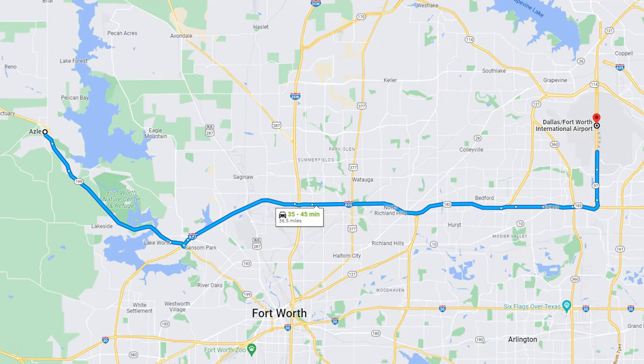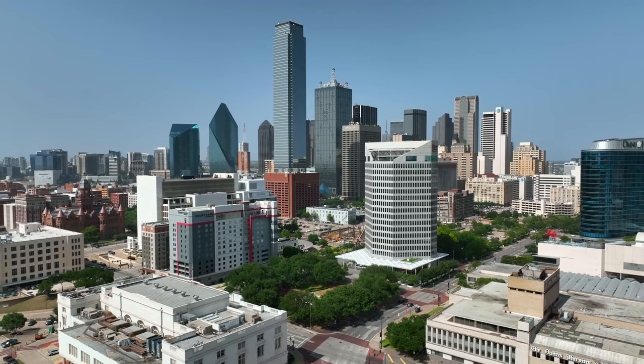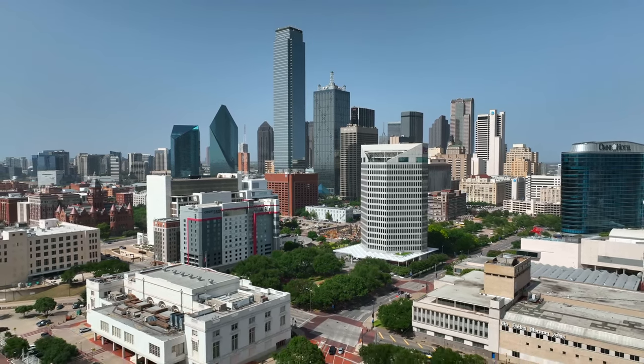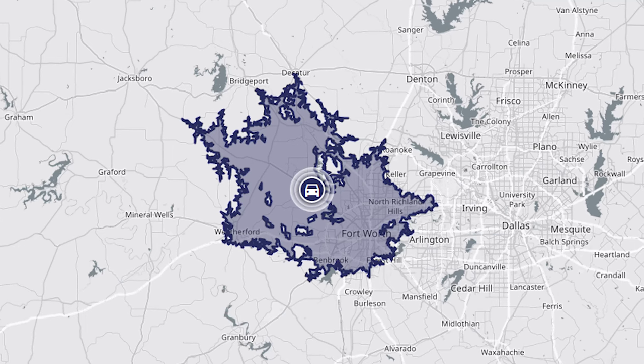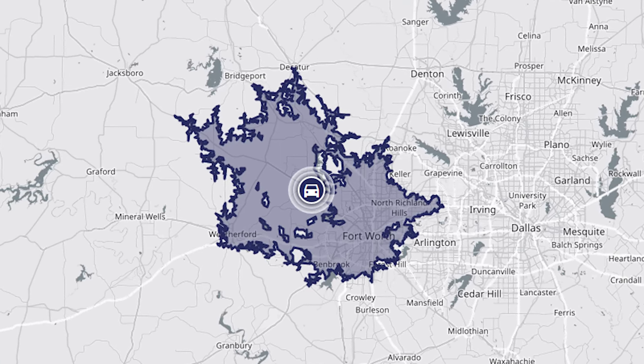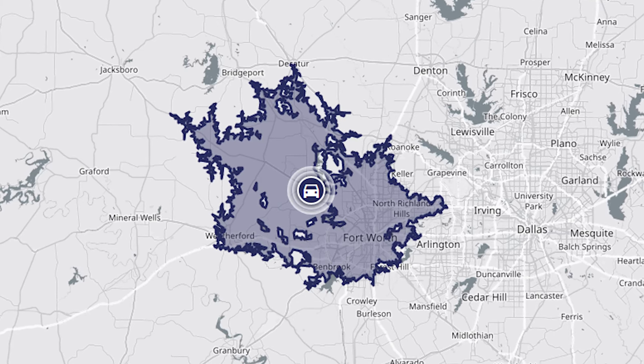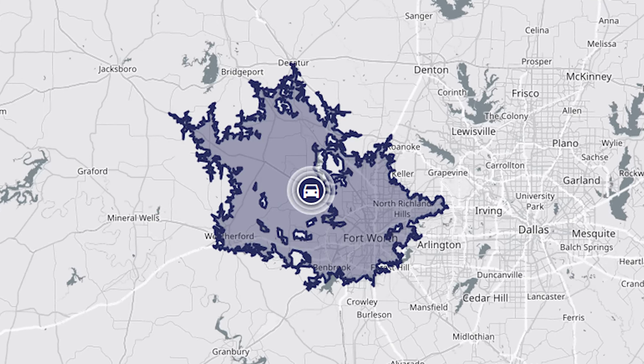And if you need to catch a flight at the DFW International Airport, you're looking at 40 minutes. I share these frequently visited locations because if you're going to live in the Metroplex, you're going to go to Fort Worth, Dallas, or catch a flight — so it's important to understand the commute. To give you a better sense of the day-to-day commute, check out how far you can travel away from Azul within 30 minutes, which is ideal if you're trying to stay on the west side of the DFW Metroplex.